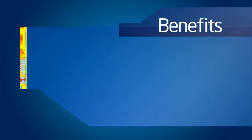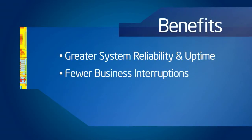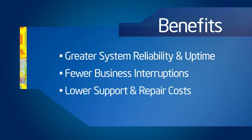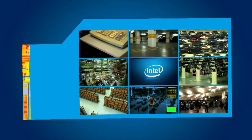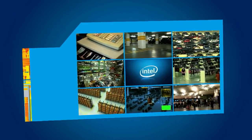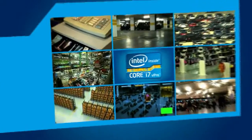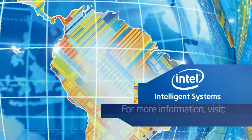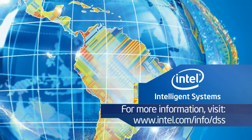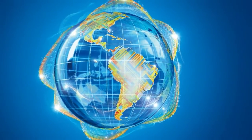If parts are needed, technicians can be dispatched with a detailed diagnosis and the right parts at the right time, to reduce multiple site visits. Intel Active Management Technology helps you protect your mission-critical surveillance systems with confidence, and gives you the business edge that only our next generation of intelligent solutions can provide. Seize the future today with Intel AMT.